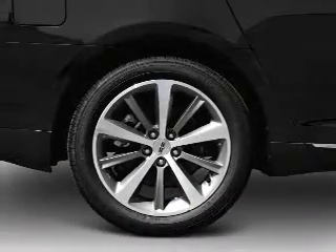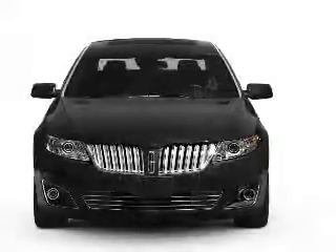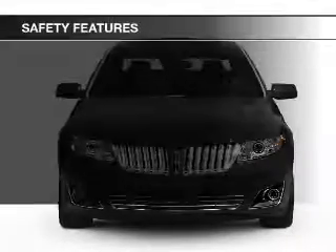Additional features include digital audio input, steering wheel controls, memory seats, and a premium sound system.